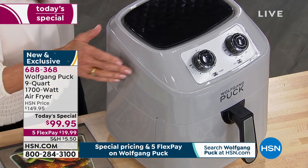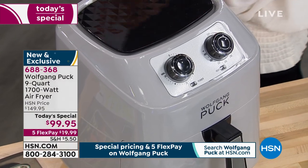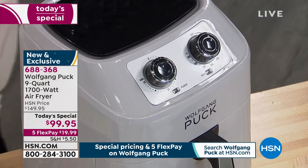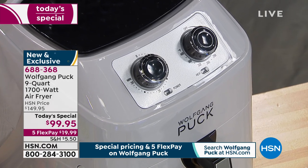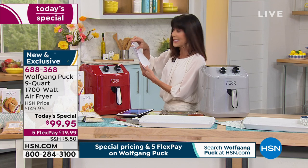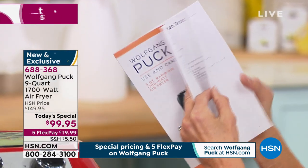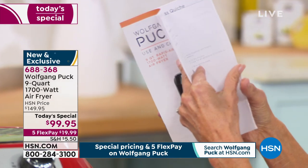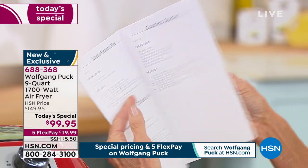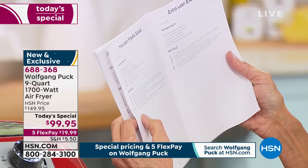Even in the little brochure that comes along with this, you have the cooking times and some recipes. This sounds good — easy pimento chicken tenders. Chef just showed us chicken tenders, your fries. You can do a quiche — so there you go, baking eggs in here. Baked pears — oh chef, that sounds good.